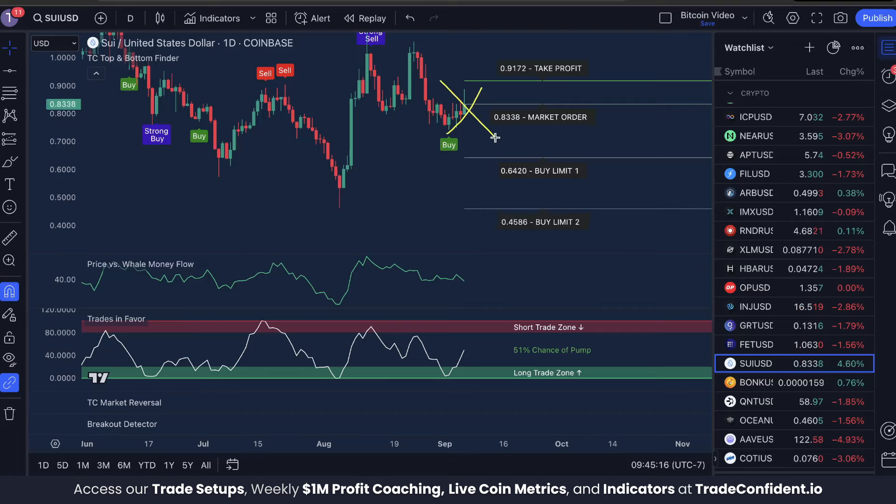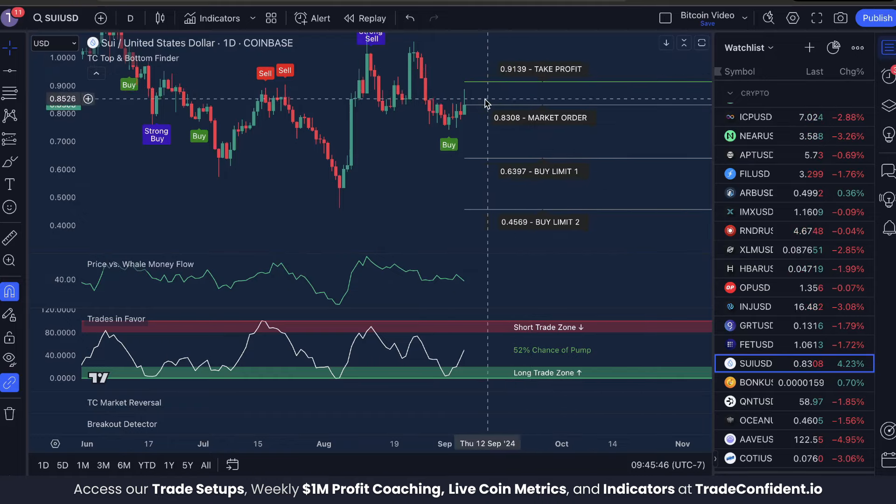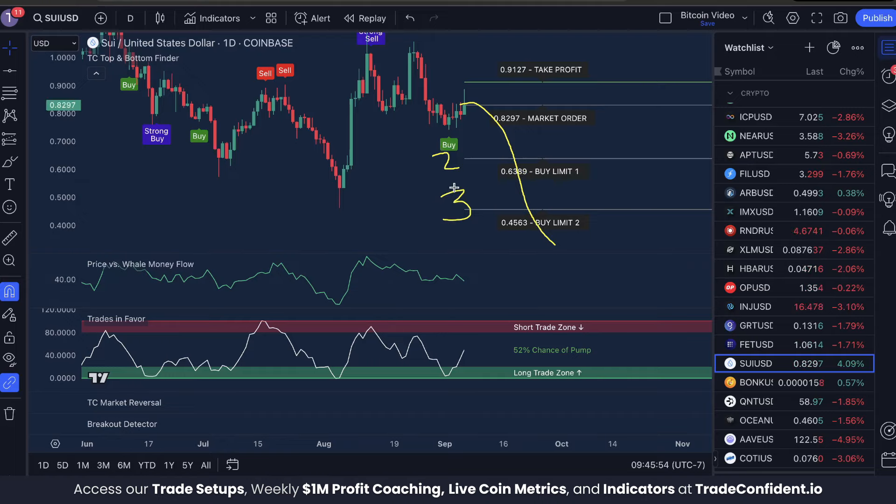I'm not telling you whether or not you should enter right now — I just want to show you how we are making our trades. When we enter, we split our investment into three equal parts: the first part goes to a market order, the second to buy limit one, and the third to buy limit two. Once all buy orders are set, we then set our take profit for our exit. If the price goes above our take profit, easy money and you can get ready for the next trade. But if the price drops below buy limit one or two, it's going to double or triple your original investment respectively.